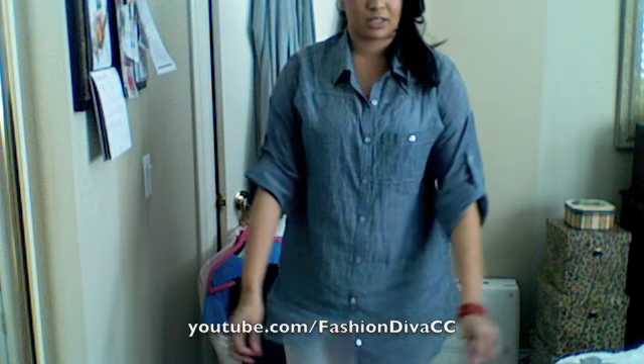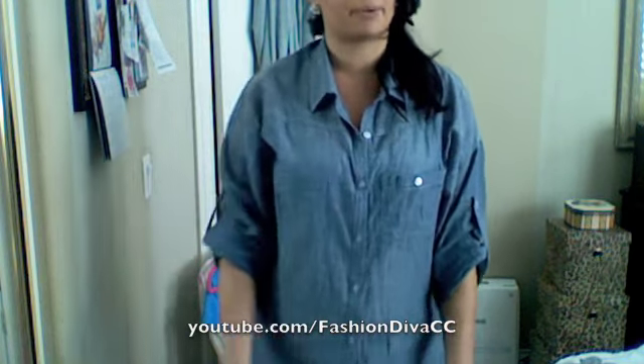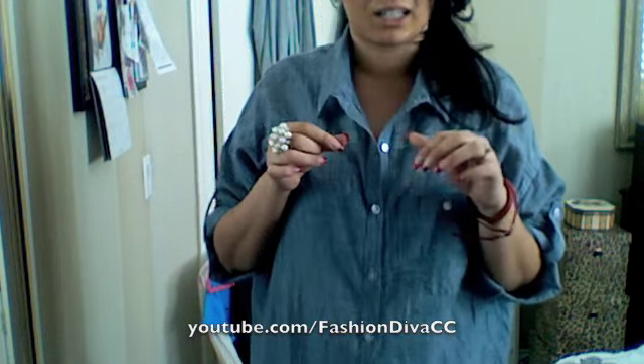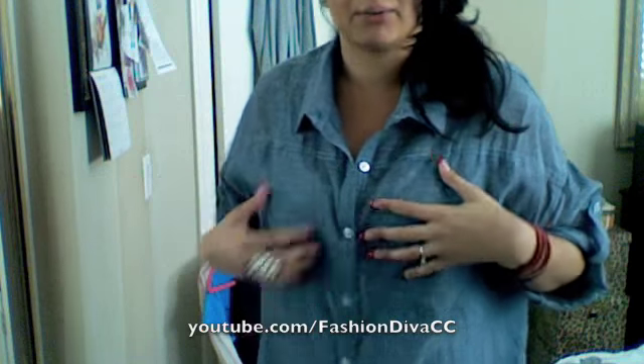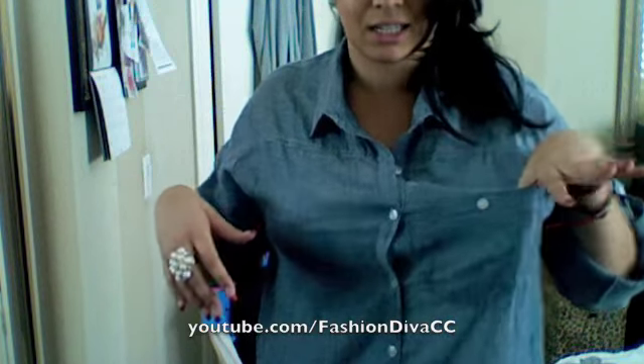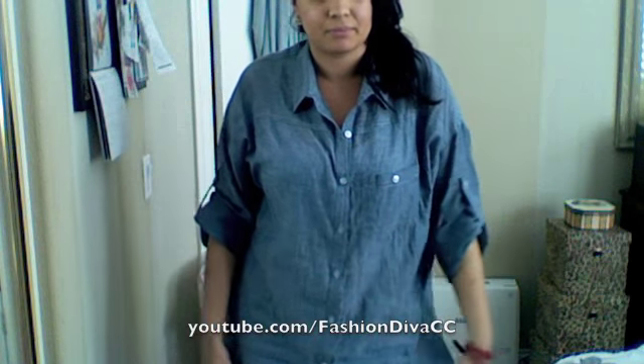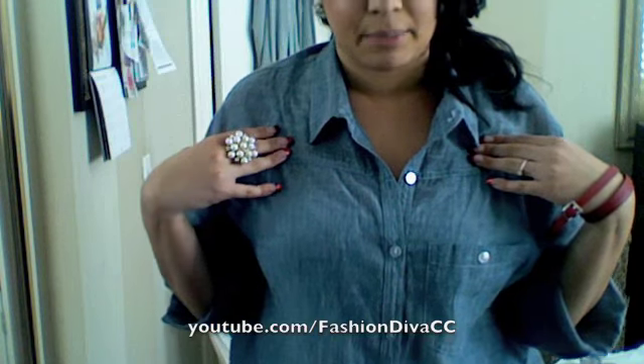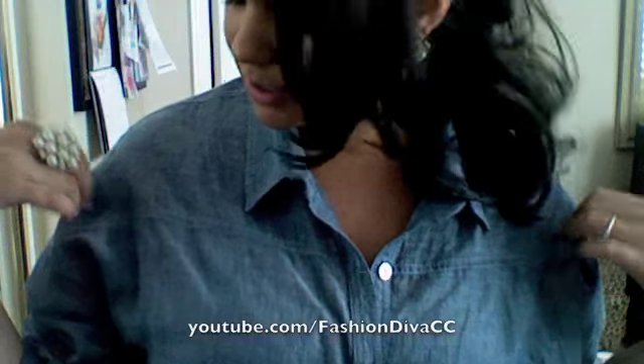It's this oversized, kind of chambray, really thin material top. The brand is Lush, and I know they sell it at Nordstrom — I think it was like $36 or $38. I really love the little pocket detailing, and I love that it's really nice and baggy. It is a little bit sheer, not super sheer, so you can see that I layered a white tank top underneath. It's just really nice and comfortable. I love the gray color too — it kind of gives it that denim look without actually being a real denim material.